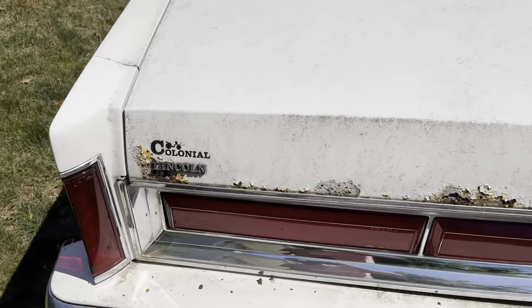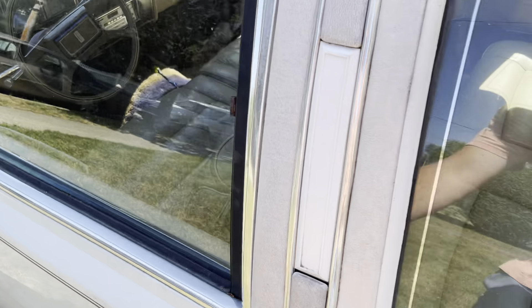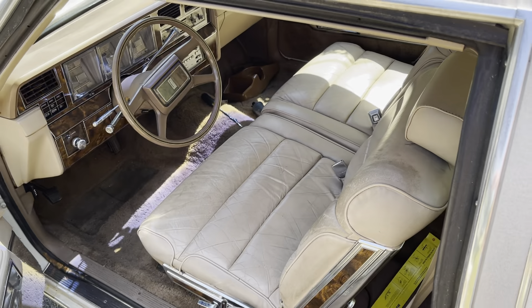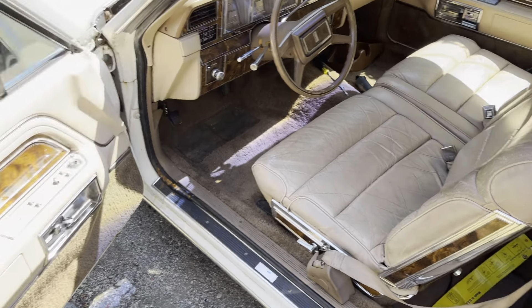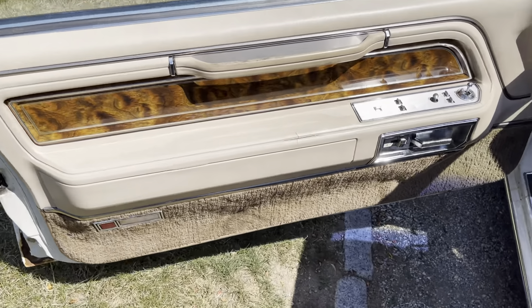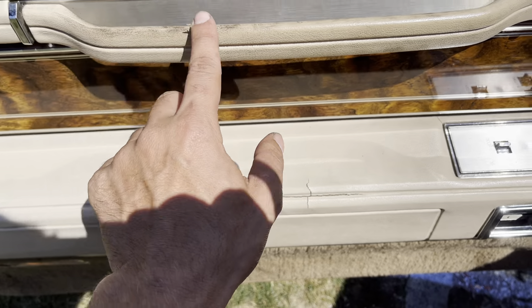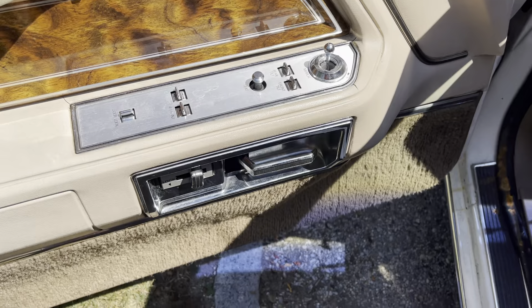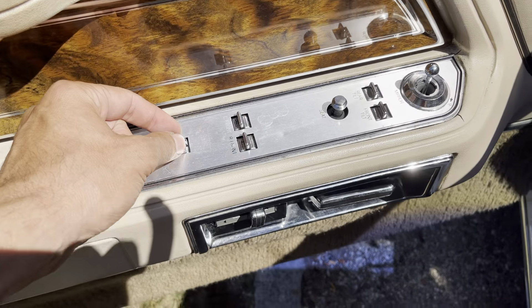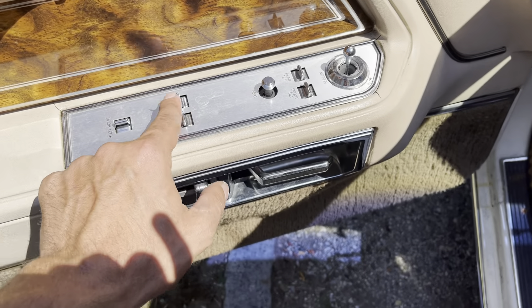This is all minor stuff. The main thing is getting it to run. The interior is even cleaner — near mint. Door panels are near perfect, just that little crack over here which is nothing; that'll clean right up. Everything is nice and good. Manual mirror, power seats work, power locks work.